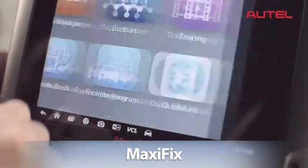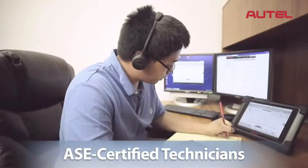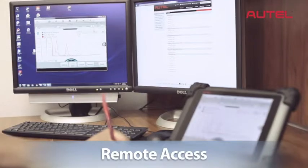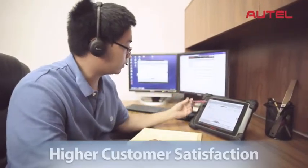There is even state-of-the-art technical support with MaxAssist. Our ASE-certified technicians are standing by. They can remotely access any MaxAssist tool in the field, helping you fix problems faster for higher customer satisfaction.